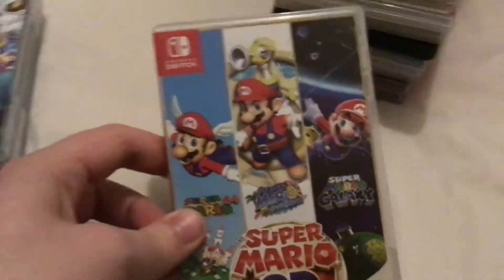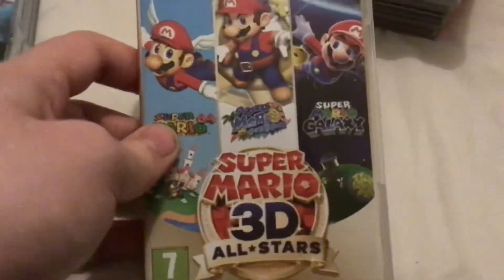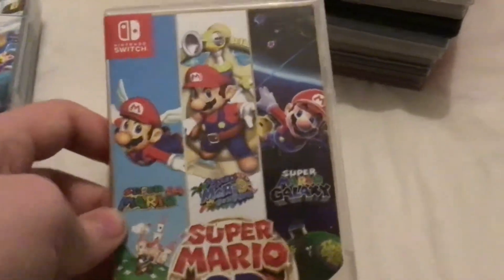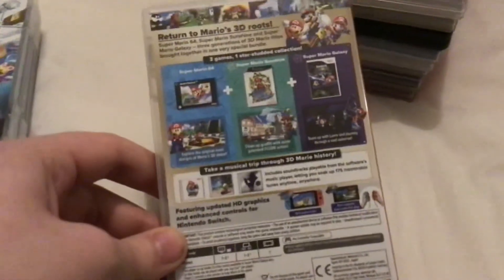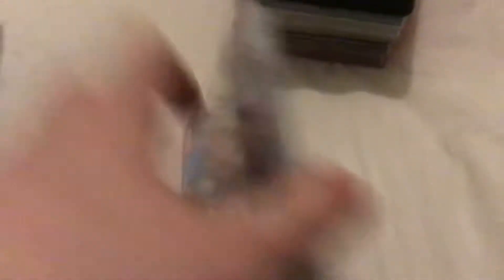Super Mario 3D All-Stars, released on I think September the 13th 2020 — basically a re-release of three different Mario games with some additional features along the way. Inside it just has pictures of the other Mario games. There's not much to say about that one.